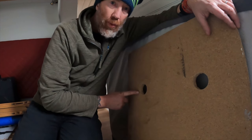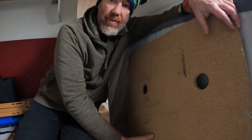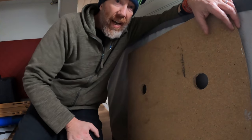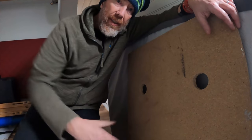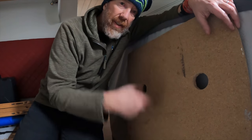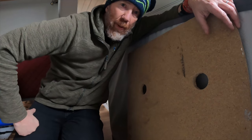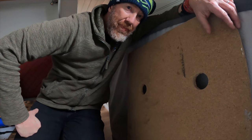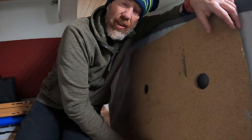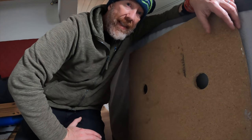Ventilation holes. We've done all those areas like underneath the bed and increased the ventilation so there is a flow of air. We're also going to put some rails on the floor to keep everything off direct contact with the floor so air can get through. We're going to get ventilation in through the cupboard and through the wardrobe - everywhere that doesn't tend to get a lot of air. Increase your ventilation as much as possible, whether through fans, vents, or anything - the more air circulating, the better.